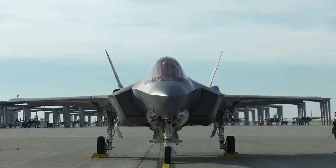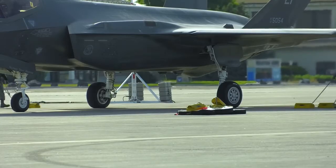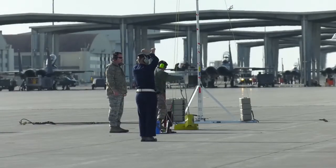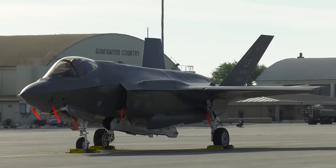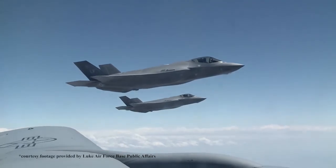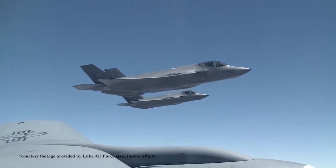This is a portion of their course where we're out here using the Mountain Home ranges and the electronic capabilities that they have on the range for us to fight against. The Mountain Home range complex spans across 9,600 square miles and allows these new F-35 pilots to hone their skills during various electronic simulations and scenarios.